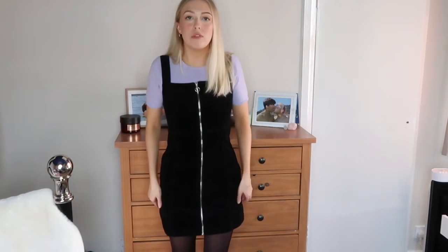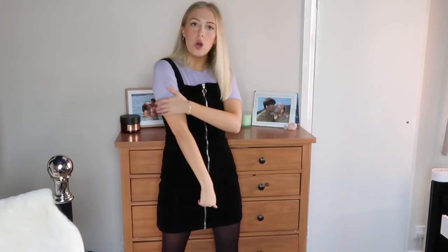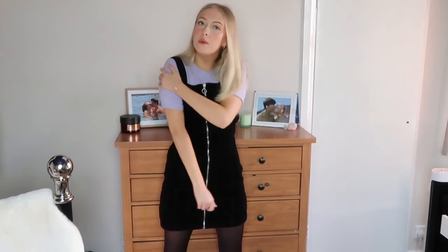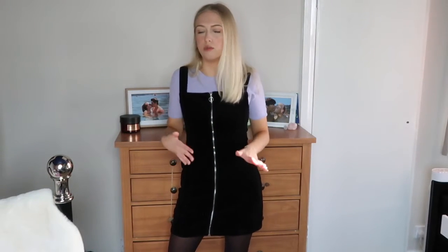This is my next outfit. I got this dress from Primark and it's a really stretchy corduroy dress. I don't really like corduroy when it's really tight and you can't breathe, so I'm super glad this one is stretchy. I'm wearing it with this beautiful lilac knit top which will keep you nice and warm, and the same Doc Martens as before. This top I did get from a charity shop but if I can find anything similar I'll link it down below.